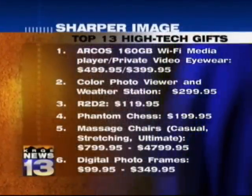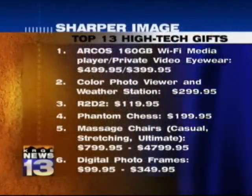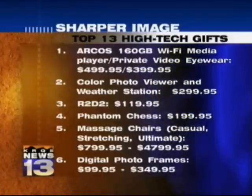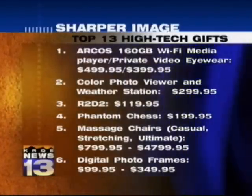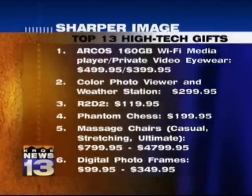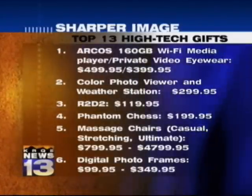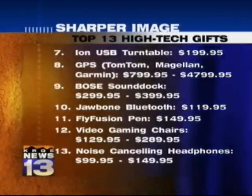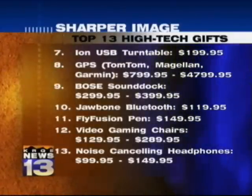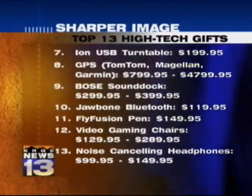What are the biggest things selling right now? The Archos for sure. We have great digital picture frames ranging from $99 all the way to $349. We have R2-D2, of course, which has been selling well. All of our massage chairs — we have a great special on them right now, three different kinds, anywhere from $799 to a little bit over $4,000, so different price ranges for different people. The Jawbone is a new Bluetooth device that has noise shield, blocks out everything, and it's $119.95.